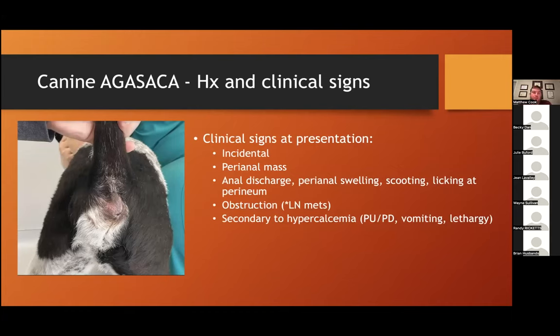Common clinical signs include incidental finding on rectal exam or by the groomer, perianal mass noted by the owner, anal discharge or perianal swelling, scooting or perineal irritation. We can see these cases present with obstruction — often secondary to really large lymph nodes compressing the colon rather than the perianal masses themselves. You can see really large tumors where the dog can defecate okay, and other small tumors where the lymph nodes are causing most of the tenesmus. We can also see signs secondary to hypercalcemia such as vomiting, lethargy, or PU/PD.